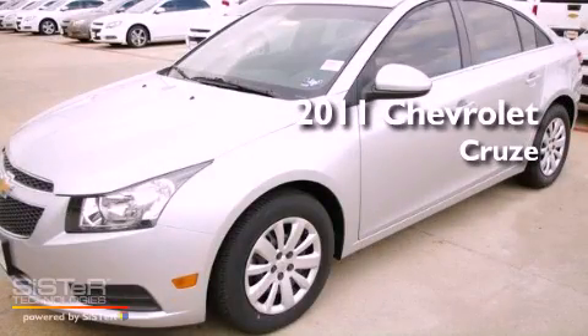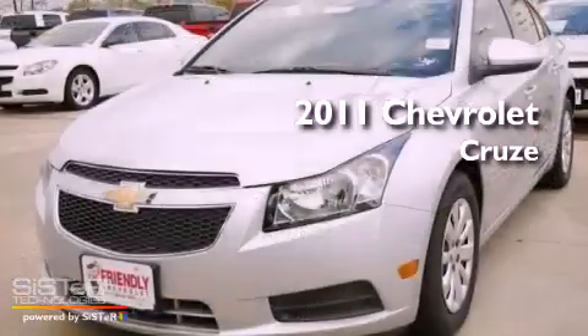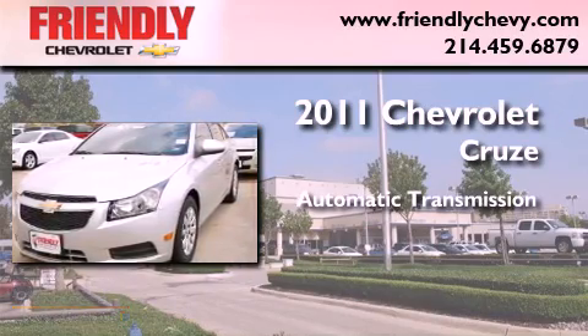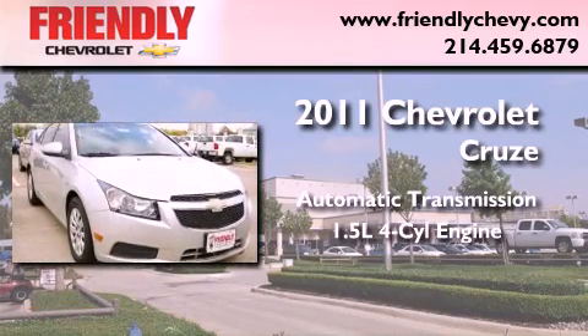This is a brand new 2011 Chevrolet Cruze. This vehicle has seating for five adults and an inline four-cylinder engine.